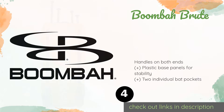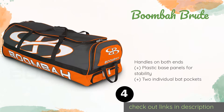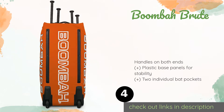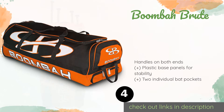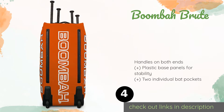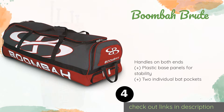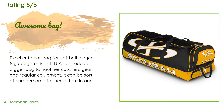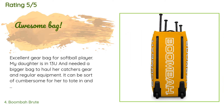Number four is the Boombah Brute. If you want a bag that matches your team's colors, then consider the Boombah Brute, which is available in over 40 color combinations. The build quality is outstanding too, as it is made with thick polyester and tear-resistant nylon. The price is approximately $84. There are 257 customers who have reviewed this product. The average rating is 4.6 stars.